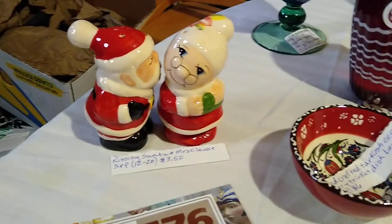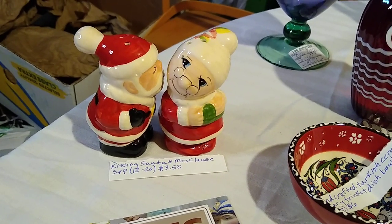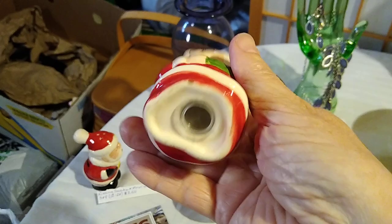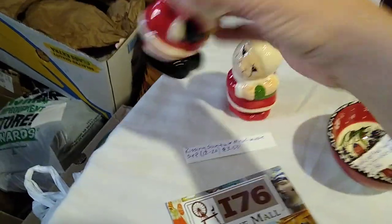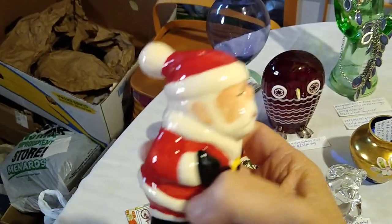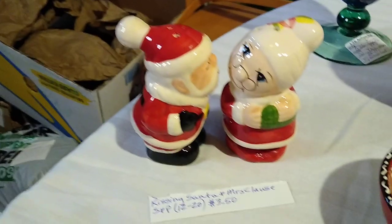I had to pick up a salt and pepper shaker because I just can't resist. This is the Kissing Santa and Mrs. Claus. I paid three dollars and fifty cents for this set. They have such sweet faces — look at them. They have their stoppers. They're not super old because they don't have cork stoppers, but I love the face. At first I was like, what is Santa doing? But then I looked them up — he's kissing! These would sell for about twelve to twenty dollars.